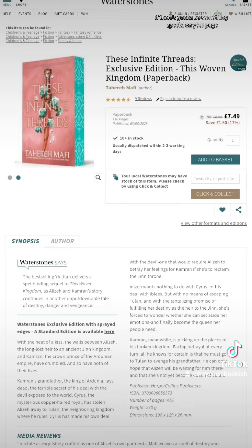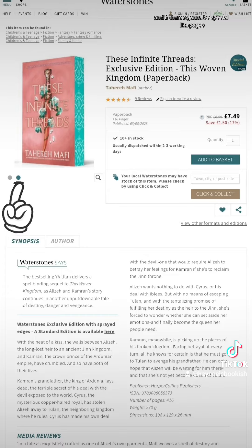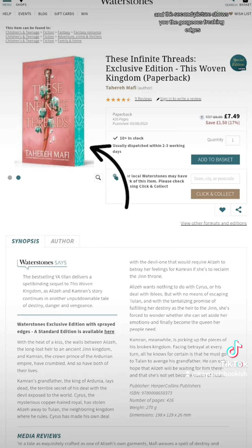Here's how you can tell for sure if there's going to be something special on your pages. Click on the book that you're interested in. Over on the left-hand side there's the book — normally it'll just have the front of the book facing out. If you see two dots right there, scroll to see if there are more pictures of the book. Normally it'll show you the side of the book with the actual page. So this one — These Infinite Threads — this is the Waterstones exclusive edition. Look at those gorgeous edges. The first picture was the front of the book, and then the second picture shows you the gorgeous edges on this special Waterstones edition.